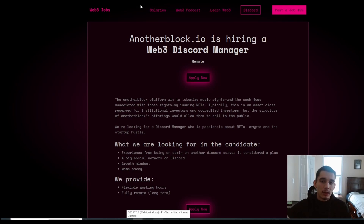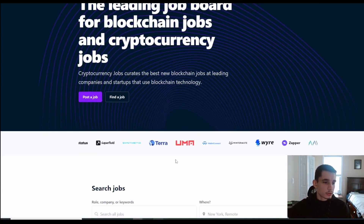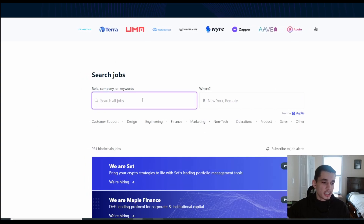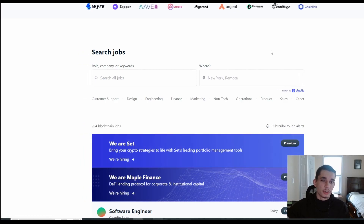Now let's move on to another website I like to use: cryptocurrencyjobs.co. Honestly, I like web3.career a little better, but why limit yourself to one website? You can filter by remote work, location, roles, company, or keywords, or just search everything. The difference with this website is there aren't many categories, so it's harder to filter by community, promotions, or NFTs. It also only has 934 blockchain jobs compared to about 10,000 on the other website.